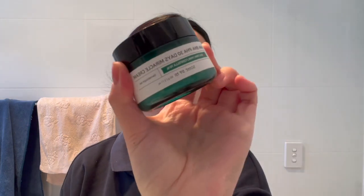Another cream I've been loving is the Some By Mi 30 Days Miracle Cream, but this is not a moisturizer — I use it as spot treatment. There's quite a lot left; I just put it on my spots. It has a lot of exfoliants — AHA, BHA, PHA — so it's meant for spot treatment only, not all over.